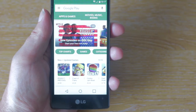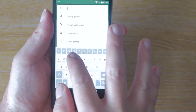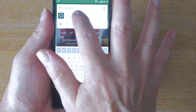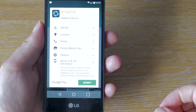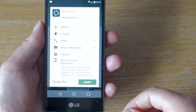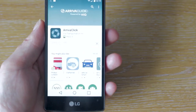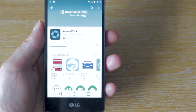Before we can even take our first bus journey on Arriva, we're going to need to download the Arriva Click app, so I'm going to go and do that now. I've gone to the Google Play Store and searched for Arriva Click. It looks like Arriva Click needs to know my location, which seems pretty obvious, so I'm just going to accept that and it's started to download. Hopefully this is quite a simple process, but we'll find out one way or another.